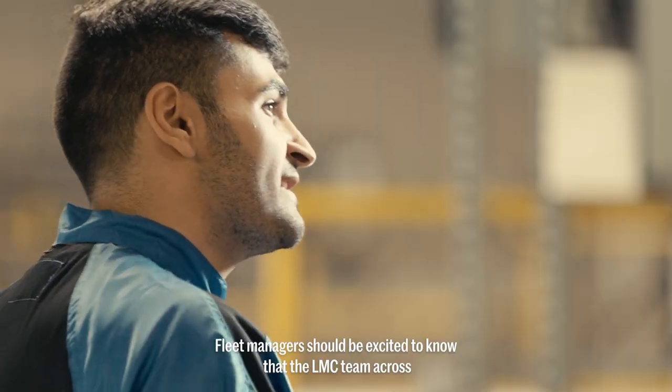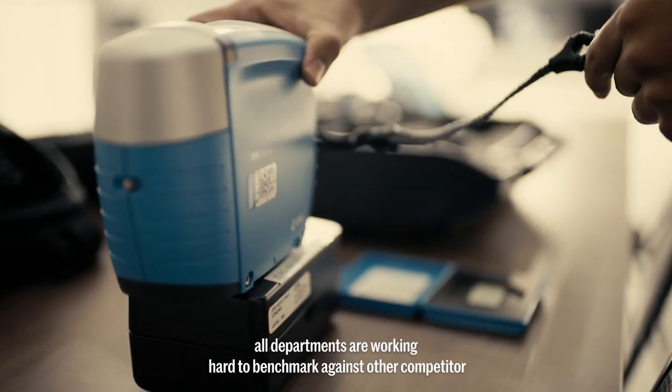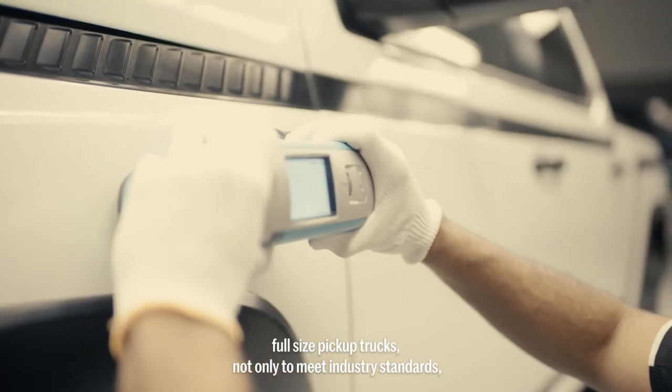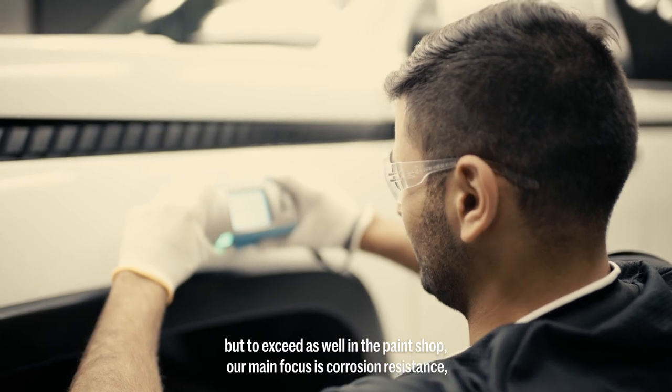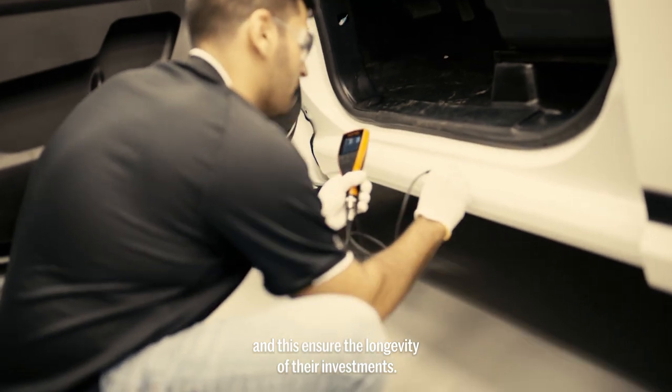Fleet managers should be excited to know that the LMC team across all departments are working hard to benchmark against other competitor full-size pickup trucks, not only to meet industry standards, but to exceed them as well. In the paint shop, our main focus is corrosion resistance, and this ensures the longevity of their investments.